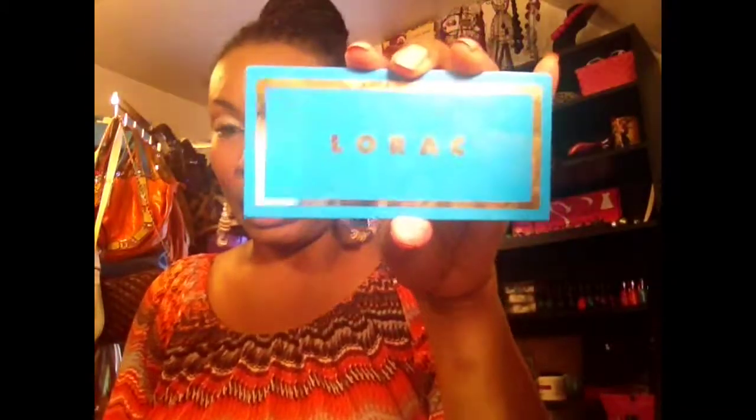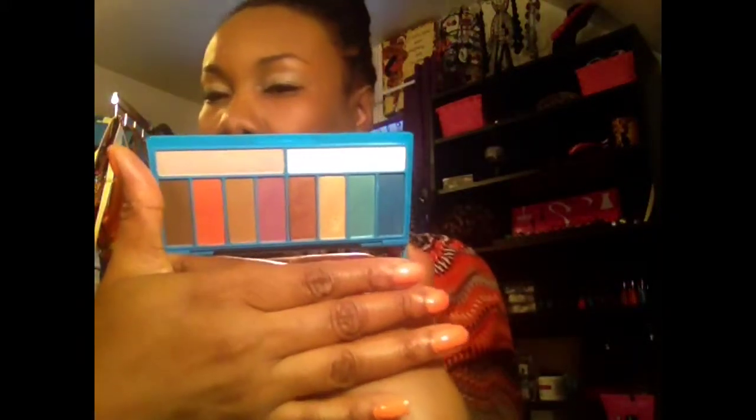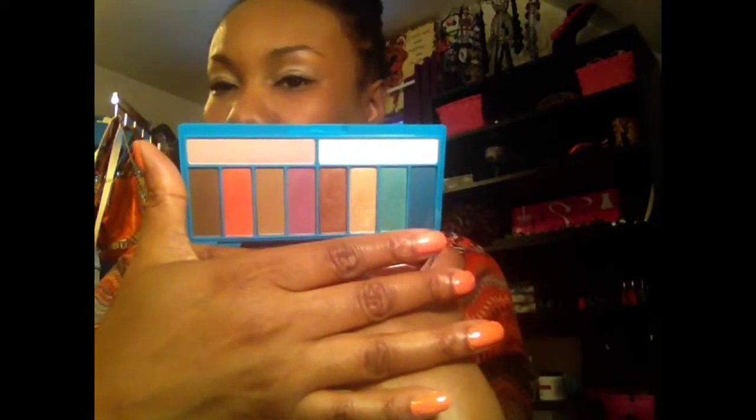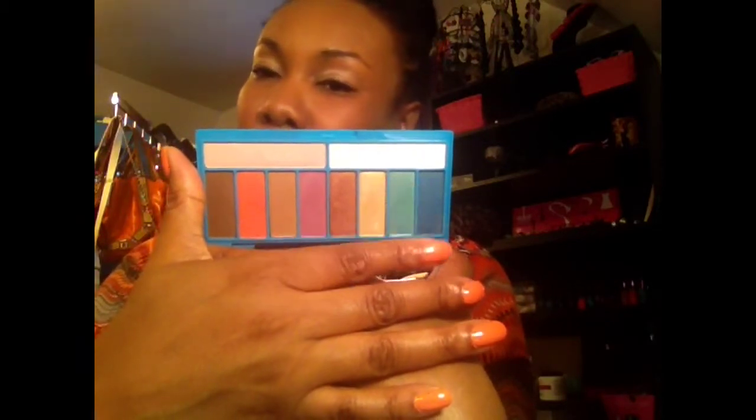You guys saw that I did the haul using my Lorac palette, so that's what I'm using for a couple of weeks. This is for you guys that haven't seen the colors inside. It has nude shades, a pink or orange for the summer, and a couple of light teal colors. So I'm using this because I can do nude looks and also add a pop of color.